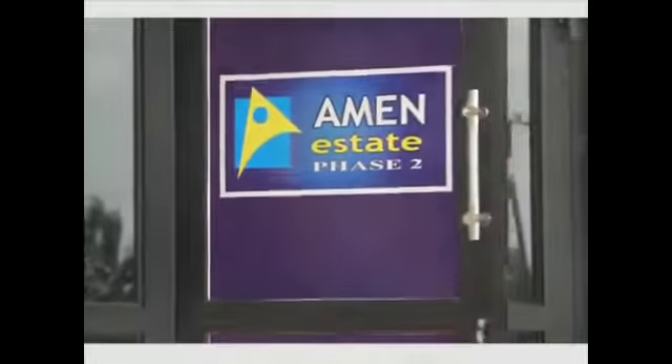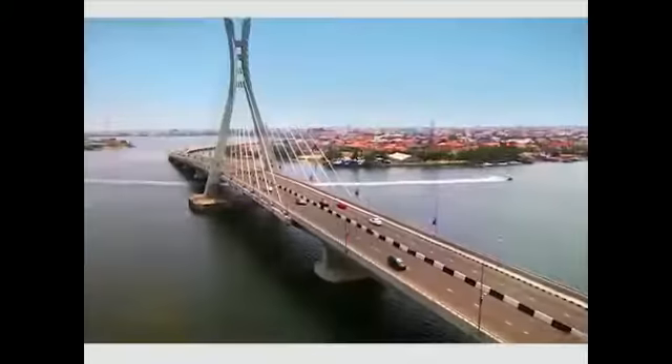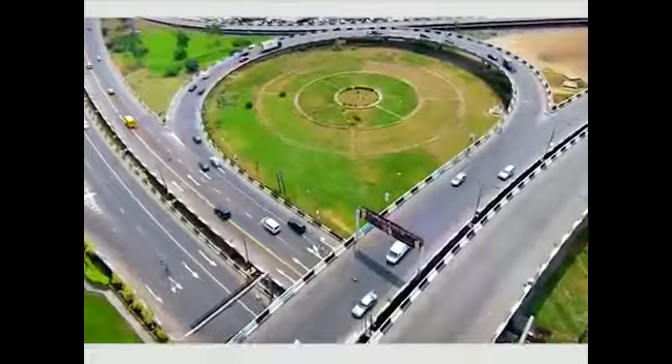Amen Estate Phase 2 is located at Eleko Beach Road, off Lekki-Epe Expressway, the Ibeju-Lekki axis of Lagos State, Nigeria — opposite Phase 1.